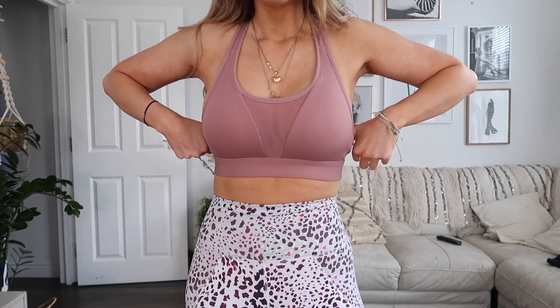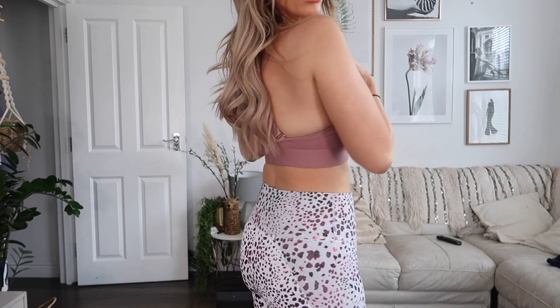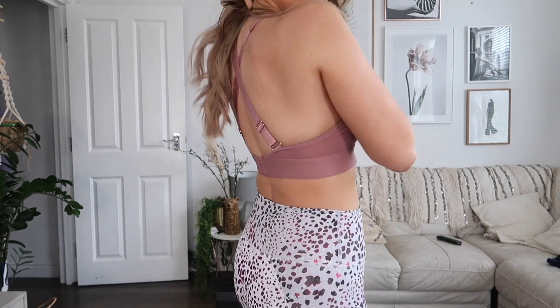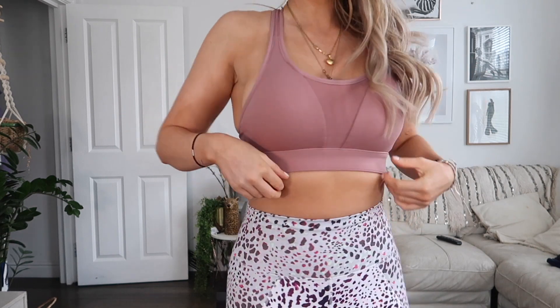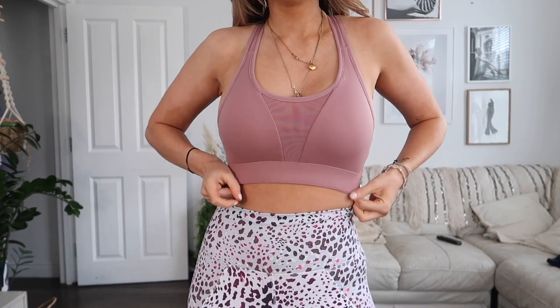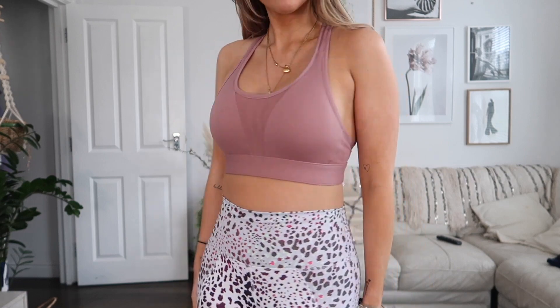This is a really amazing sports bra. I love the adjustable straps — it makes it great for someone who's petite like me. I find that sometimes sports bras are the right fit for my chest but not the right length, so they're not very supportive. With this one, I feel so snug and tightly held in, and I love the rosy color.